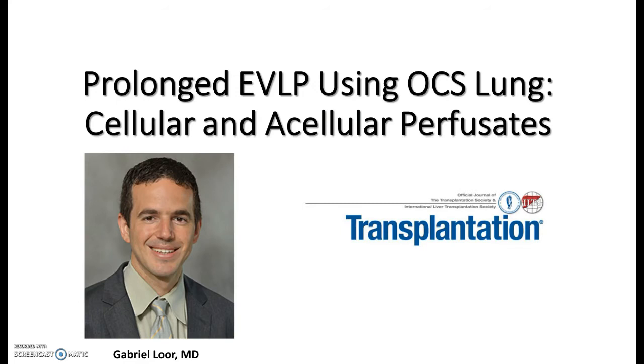I want to talk to you about a study that's being published in the Journal of Transplantation that addresses the question of how long we can keep a donor lung alive outside the body before transplantation.